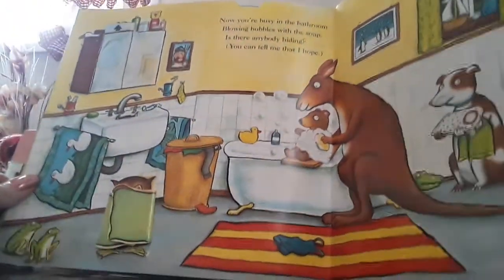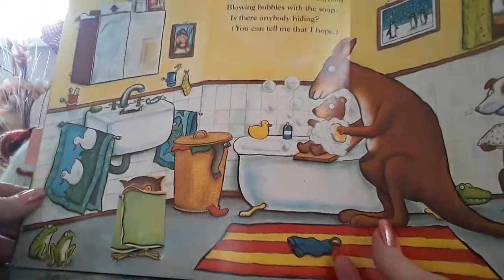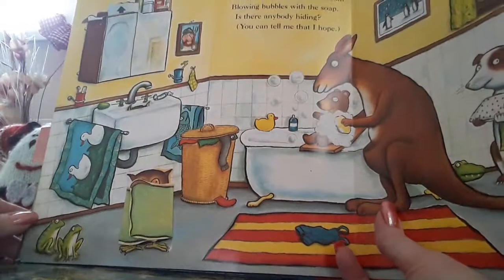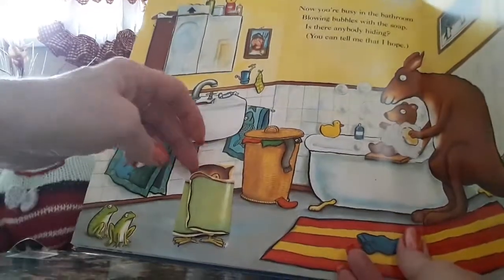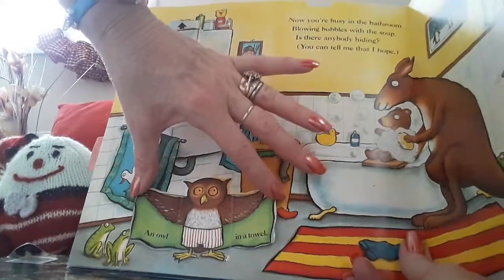Now it's bath time. Now you're busy in the bathroom, blowing bubbles with the soap. Is there anybody hiding? You can tell me that, I hope. Shall we see if there's anybody hiding? I think there's an owl in a towel.